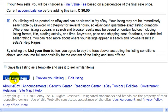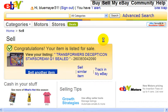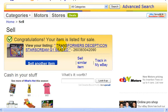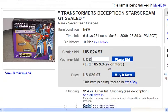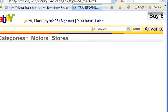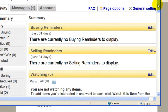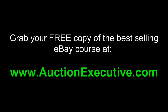Now it says congratulations, your item is listed for sale. I can view my listing by clicking on this link. And if you go to your My eBay page, you'll see that your listing is here under active selling.